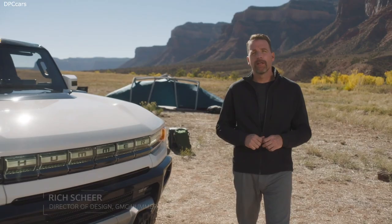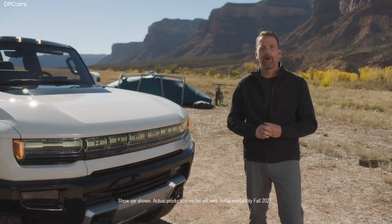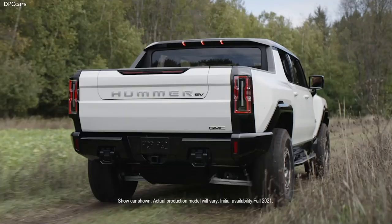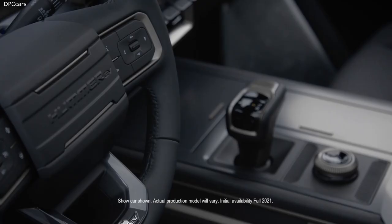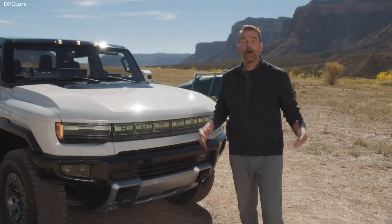We had a unique opportunity: create something instantly recognizable while challenging everything you know as a zero-emissions, zero-limits electric super truck. How do you create a dramatic sense of scale and unmatched presence that is also tech-forward and tough? The Hummer EV is both rugged and approachable — it's perfect for any adventure. The overarching design language is technical, capable, and contemporary. The Hummer EV profile is unmistakable with off-road proportions and a wide stance. The headlamp lighting is premium, high-tech, and unexpected.